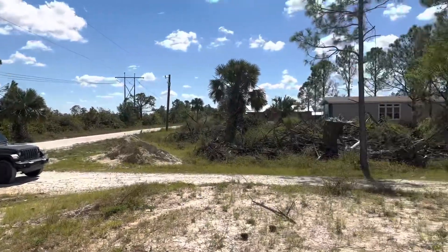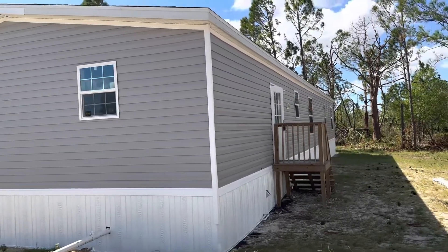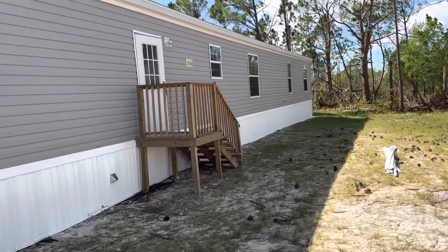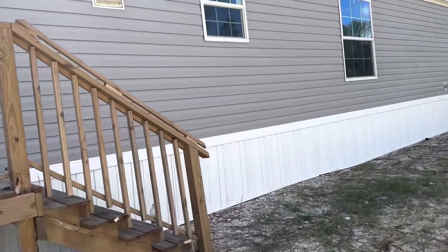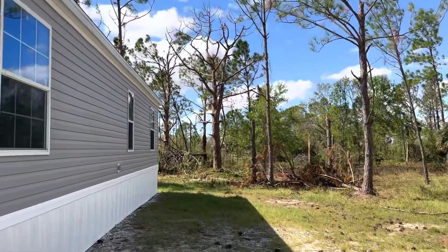We're over here at Strauss Boulevard showing our brand new construction Champion Home Model. Five bedrooms, three bath. Benefits of new construction: you get a brand new AC, brand new appliances, brand new roof, and a home warranty. You can see that beautiful lot stretches all the way back.